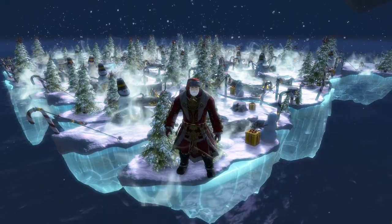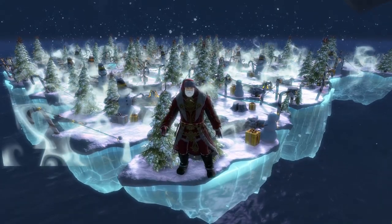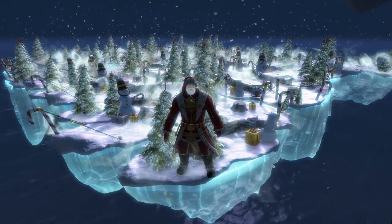Hi folks, Beyond the Wall here. Welcome to Santa's Island. Before I give you a tour of the island, let's check out the new Festive Iceberg Skiff.